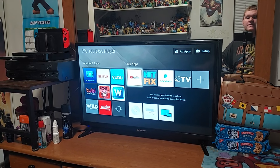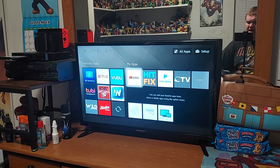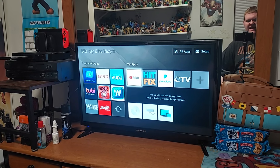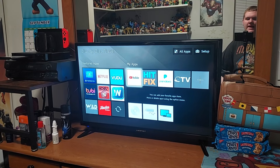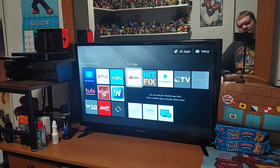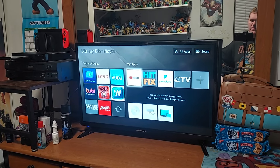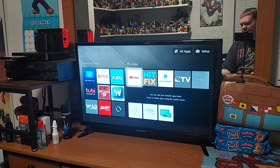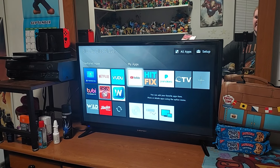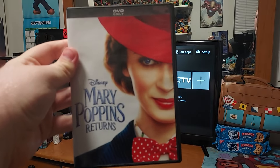Hello everyone, Talon Gillespie here. Welcome back to my channel. Today I have a special Walt Disney review for you — one of the brand new Walt Disney reviews I'm doing. We have the brand new Disney review, and that is Mary Poppins Returns.